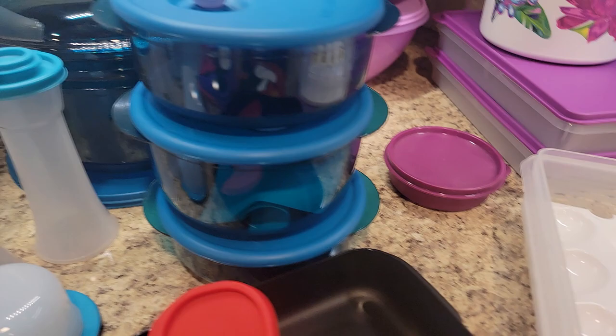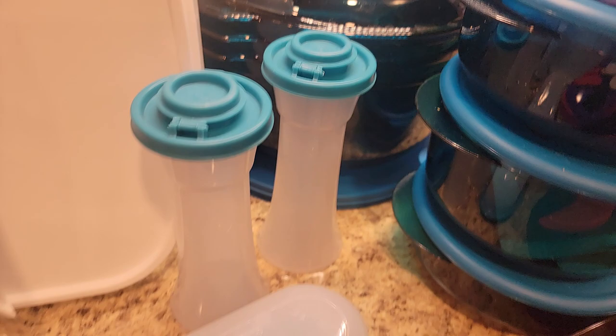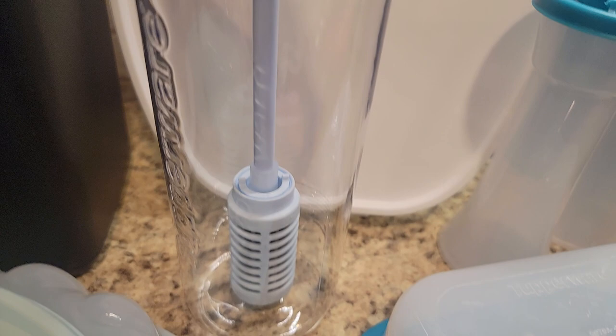Look at our vent and serve in this beautiful peacock, to match our stack cooker. Our salt and pepper shakers with a free butter dish. Our wonderful new water bottle with, look at that, a filter.